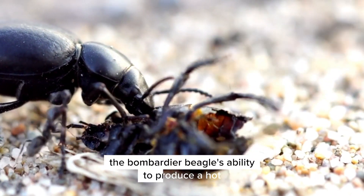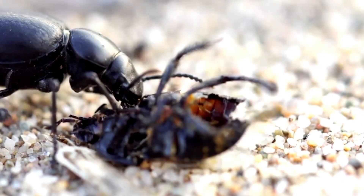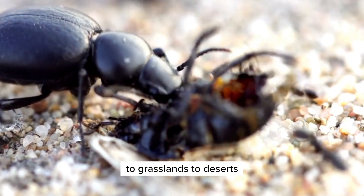The bombardier beetle's ability to produce a hot, noxious chemical spray is one of the most impressive defense mechanisms in the animal kingdom. This ability has helped bombardier beetles to survive and thrive in a variety of habitats, from forests to grasslands to deserts.